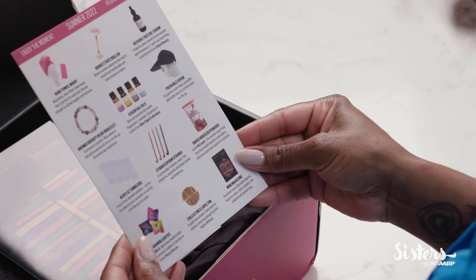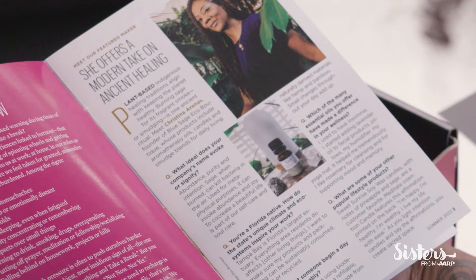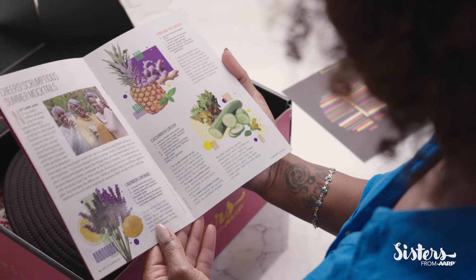This is giving me a preview of what's in the box. Let's take a look at it together. Luxe & Luminous magazine — I just love the running theme, the warm colors. They just bring my energy up. Christina Arenas is the featured maker. There's a Q&A in here. I cannot wait to learn more about her. Summer Mocktails Cucumber Crush — that sounds super refreshing.